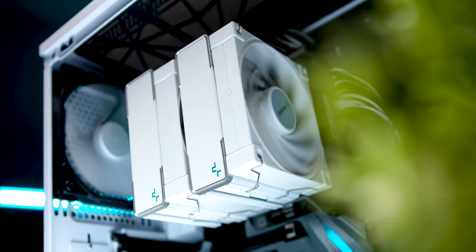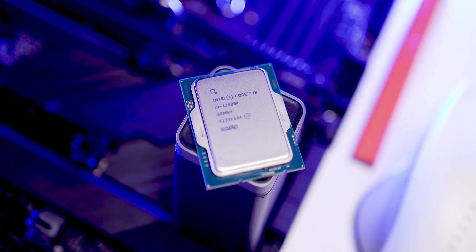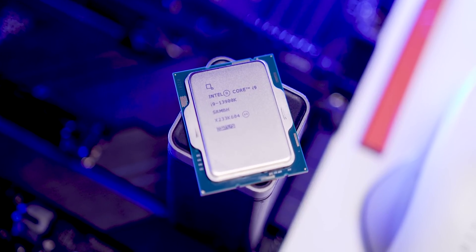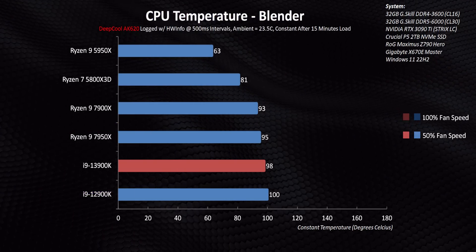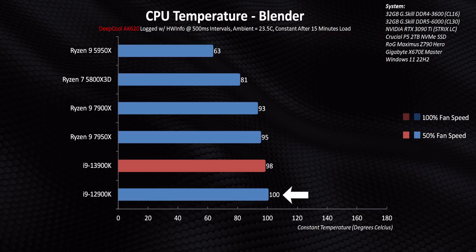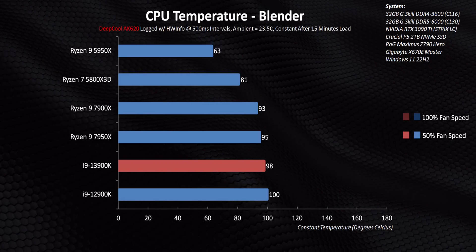I went into testing Raptor Lake with a single question: can an air cooler like the Deepcool AK620 keep the 13900K under its maximum allowable temperature of 100 degrees? With fans running at half speed, the 13900K is kept right below its throttle temperature — actually better than the 12900K. The 7950X, on the other hand, smashed right into its maximum allowable TJ Max of 95 degrees.